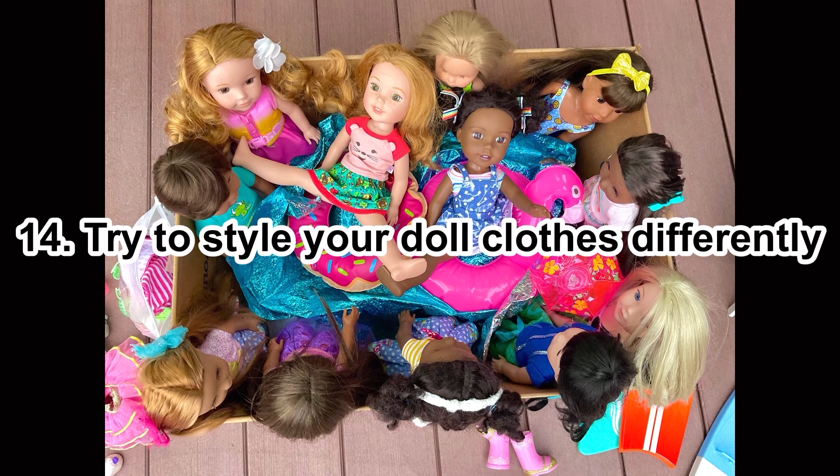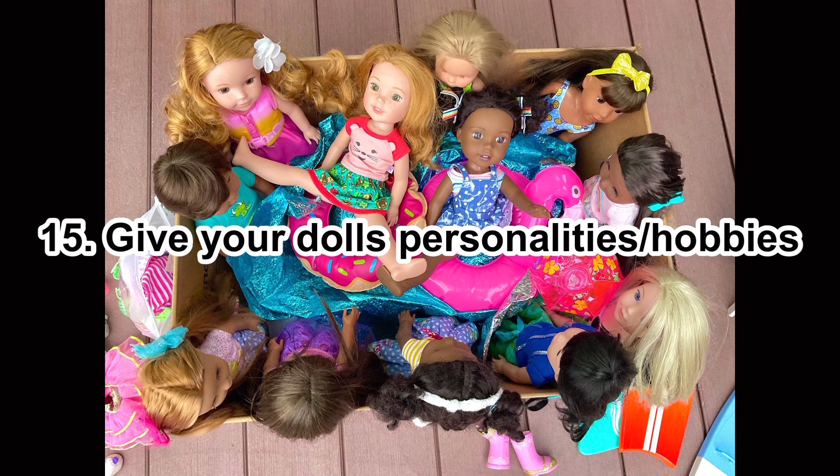Number fourteen: try styling your doll clothes differently. Sometimes I tend to do the same thing with doll clothes, so maybe try pairing a specific shirt with different things, do something more unique, and see if it looks good.